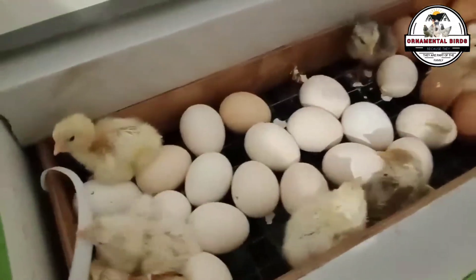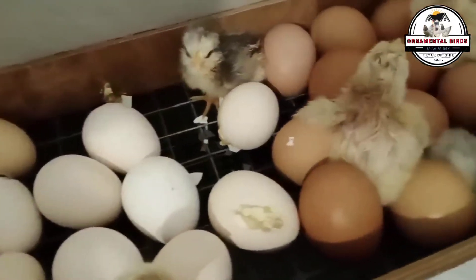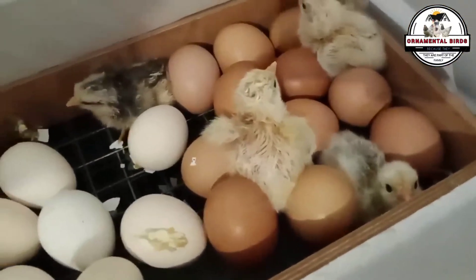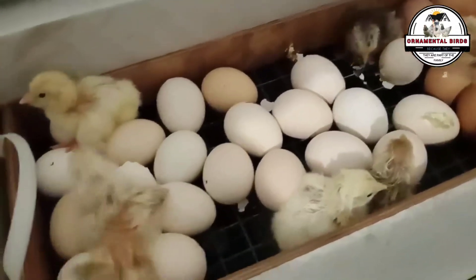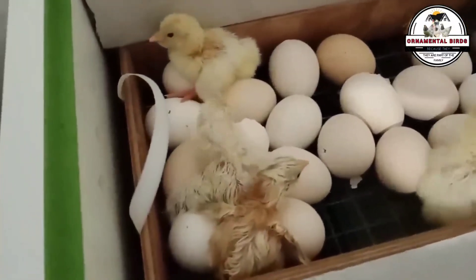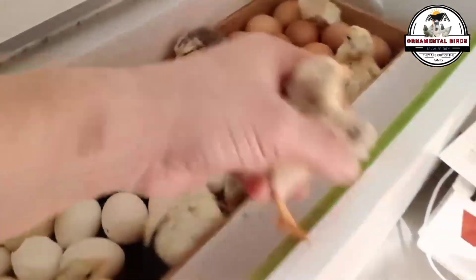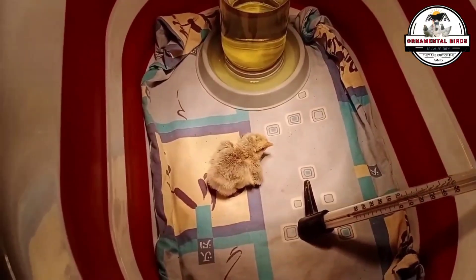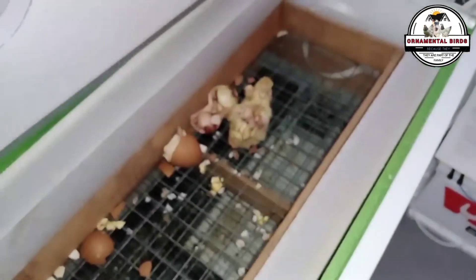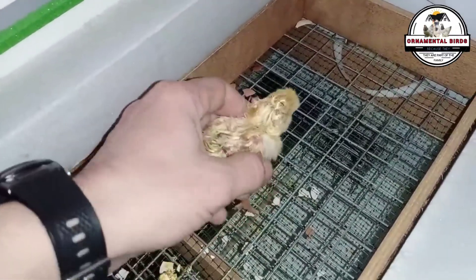We have covered an incredible journey — from the innermost DNA of an egg to the promises and challenges of the most advanced science. Now that you have a deeper understanding of how genetics shapes the life of every chick, I invite you not to stop at just the information. What do you think about the advances in poultry genetics? Do you believe gene editing is the way forward? Leave your comment, share this video with other enthusiasts, and join this community. Together we can continue exploring the wonders of science and build a better future for our birds and our industry. Until next time!